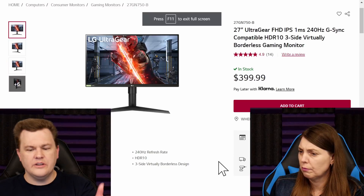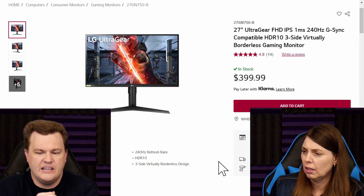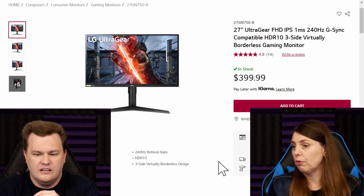Pull up the 27GN750B. The 750B — that's G-Sync. That's $400. It's G-Sync compatible. So this is an interesting example — this is an LG 27-inch IPS, 240 hertz.